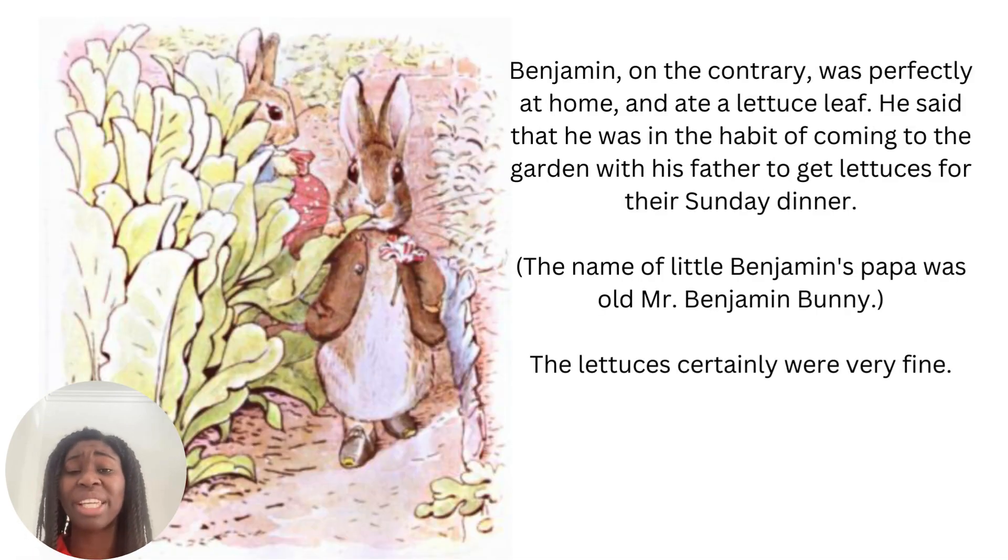Benjamin, on the contrary, was perfectly at home and ate a lettuce leaf. He said that he was in the habit of coming to the garden with his father to get lettuces for their Sunday dinner. The name of little Benjamin's papa was old Mr Benjamin Bunny. The lettuces certainly were very fine — and fine means they were very nice, very good. On the contrary means on the other hand — it's an opposite.